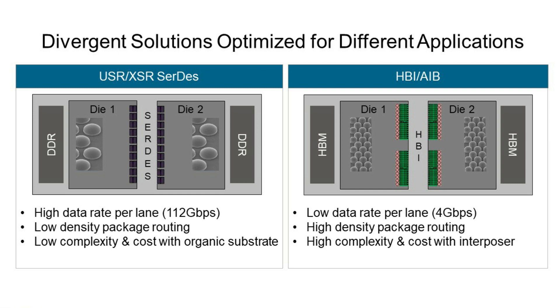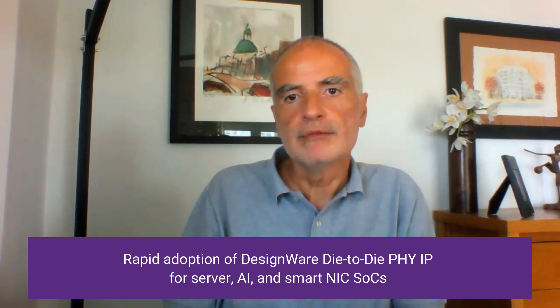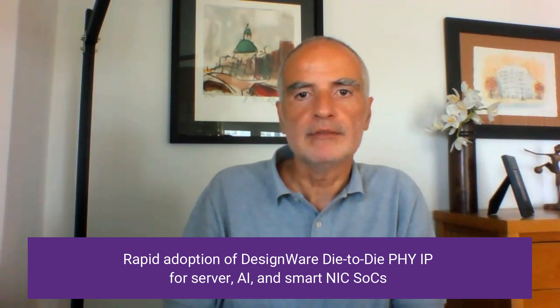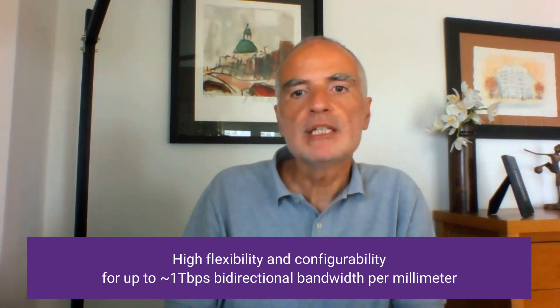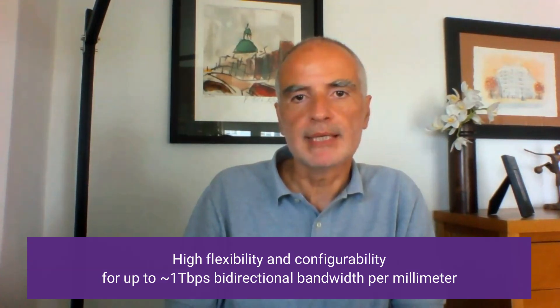I'm glad to report that both these solutions have been well received by customers. As examples, and without disclosing any details, we have customers using our 112 Gbps Die-to-Die SerDes IP for server and for AI accelerator applications, and our HBI Die-to-Die parallel interface IP for server and for smart-die applications. By adopting our IP, these customers are leveraging the differentiated and flexible solutions that Synopsys is offering to build very power-efficient die-to-die connections that support bandwidth of up to terabit per second across the two dies.